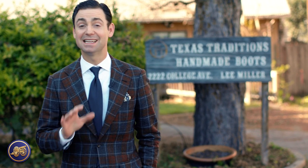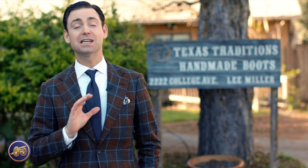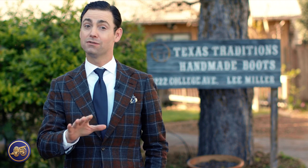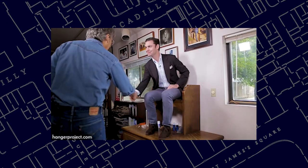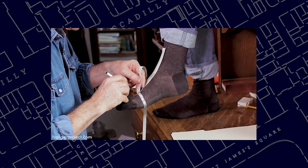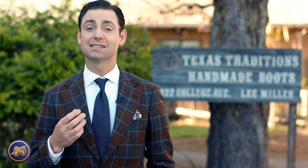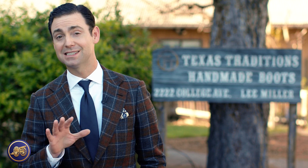Hi, I'm Kirby Allison and in today's video we're back in Austin, Texas at Texas Traditions visiting with legendary bootmaker Lee Miller. I couldn't be more excited to be here because after several years Lee is finally working on making my boots. Many of you have seen our measurements video filmed with Lee Miller back in September 2017. Join me as Lee invites us inside his workshop to see firsthand the quality craftsmanship and tradition behind bespoke bootmaking.